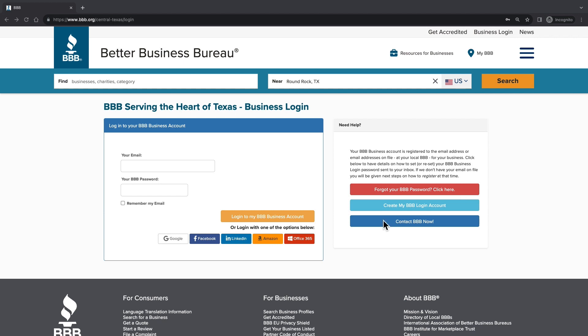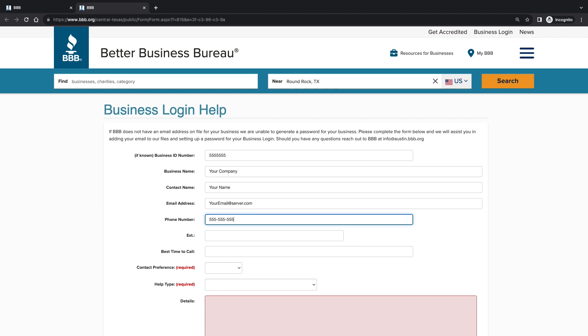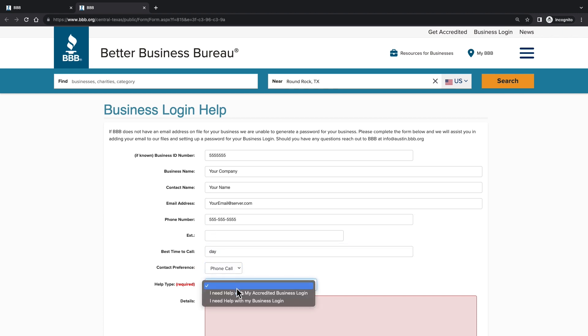Having trouble logging in or retrieving your forgotten password? Click the dark blue 'Contact BBB Now' button. You'll be prompted to fill out a quick form letting us know your contact information and a preferred time for when you'd like us to reach out.